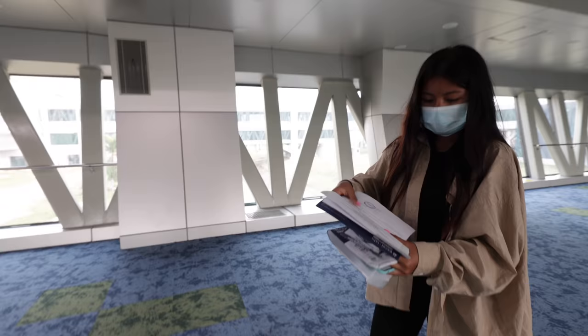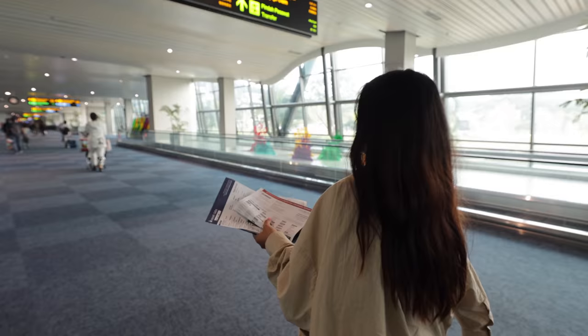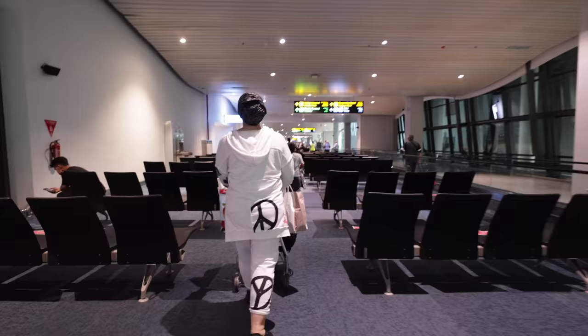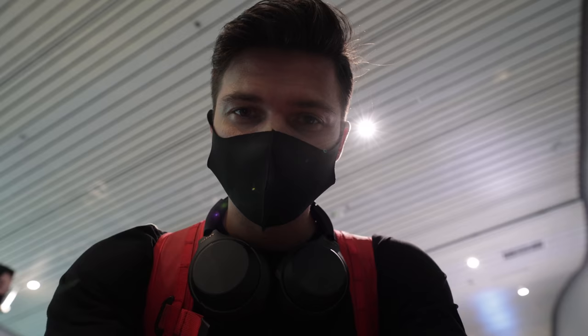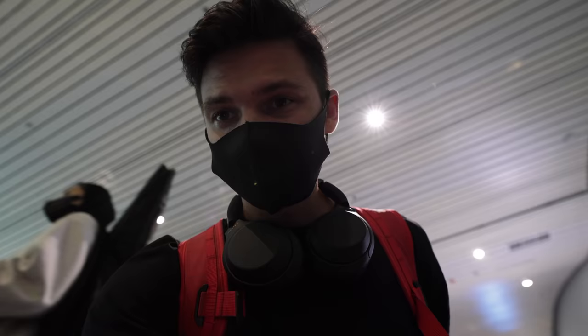We've actually never been in this section of the terminal before. The first thing we're doing immediately after getting off the plane is filling out the health examination result form. You have to fill it out on paper, and the only things it asks for are your name, your passport number, where you're staying, and if you have a PCR test already.